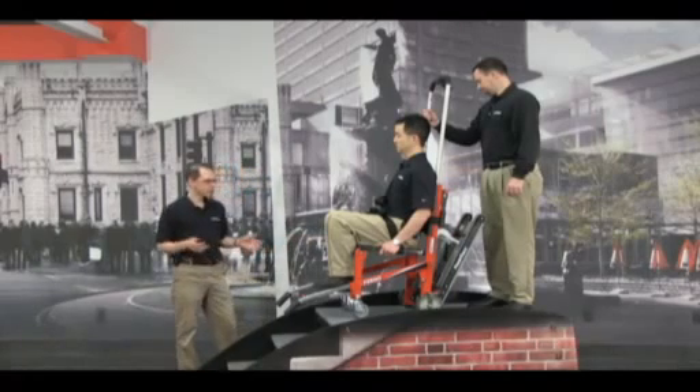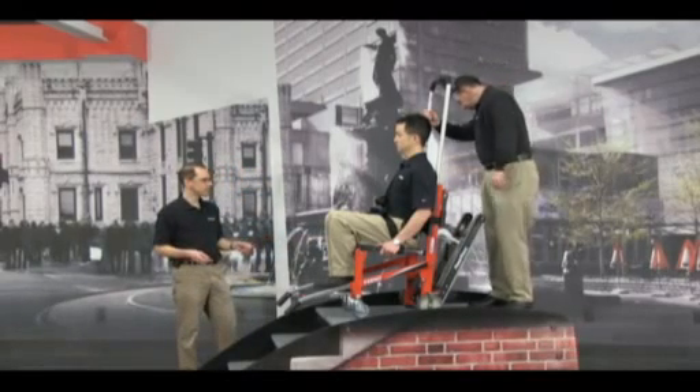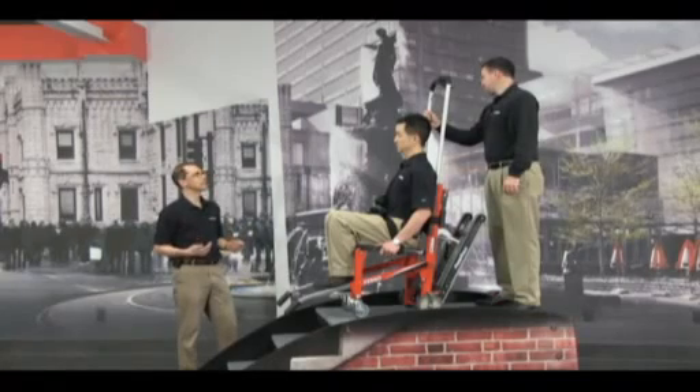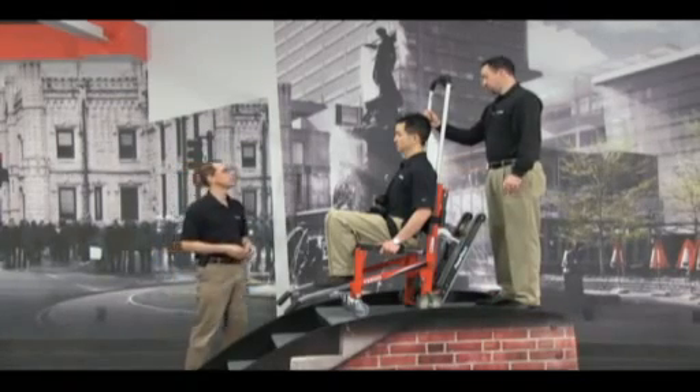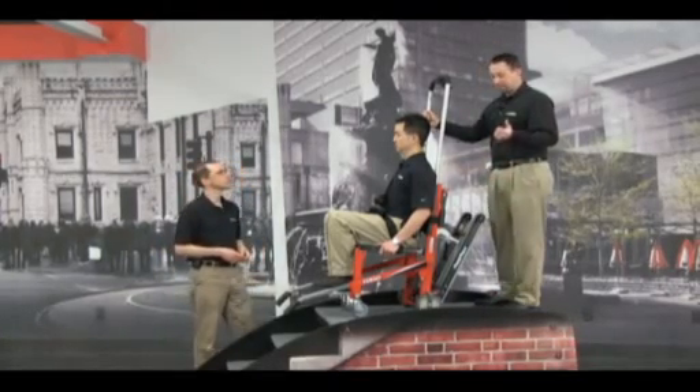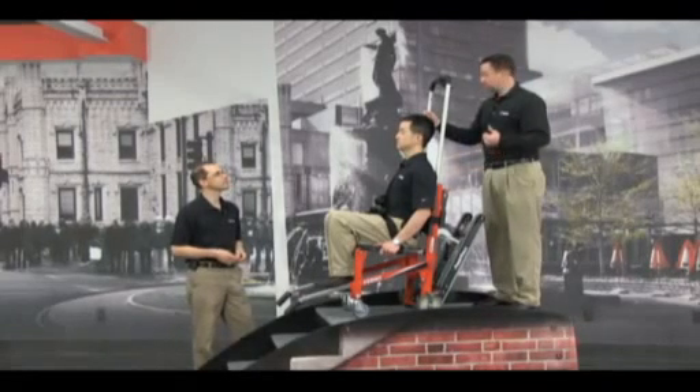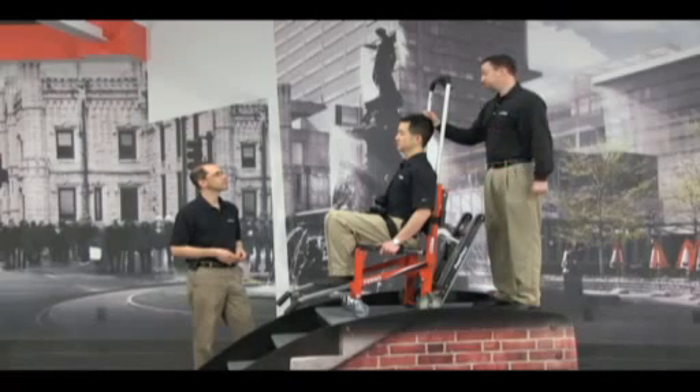This is a great package — a customer can buy the Easy Glide and the Power Tracks together. But if you're an existing Easy Glide user, can you upgrade? Absolutely. We do sell a retrofit kit, so those customers can go and install it themselves out in the field.